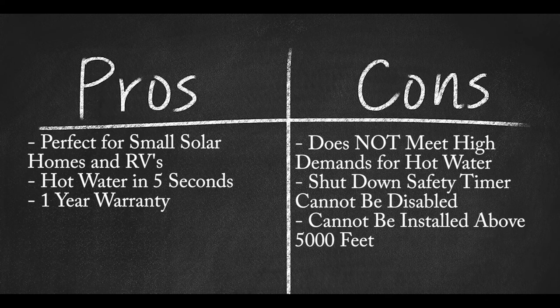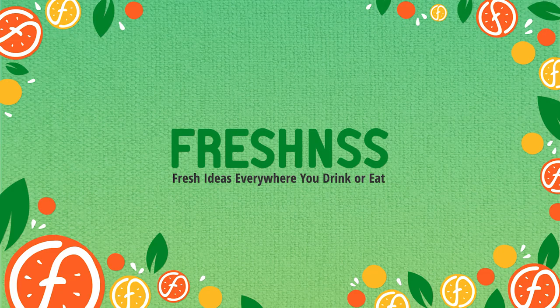Pros: Plug-in unit perfect for solar-powered homes and RVs; hot water at the source in 5 seconds; Camplux offers a 1-year warranty. Cons: Unit does not meet high-demand water requirements for larger homes; shutdown safety timer on the unit can't be disabled; cannot be installed above 2,000 feet. Looking to learn more about the best gas tankless water heaters, including price and additional reviews? View the links in the description section and click to learn more.